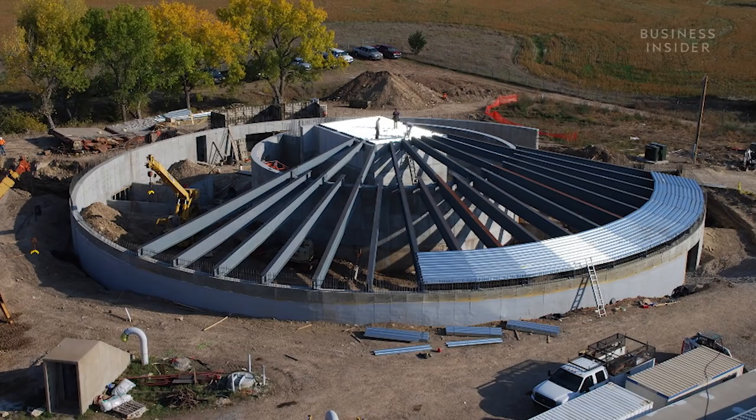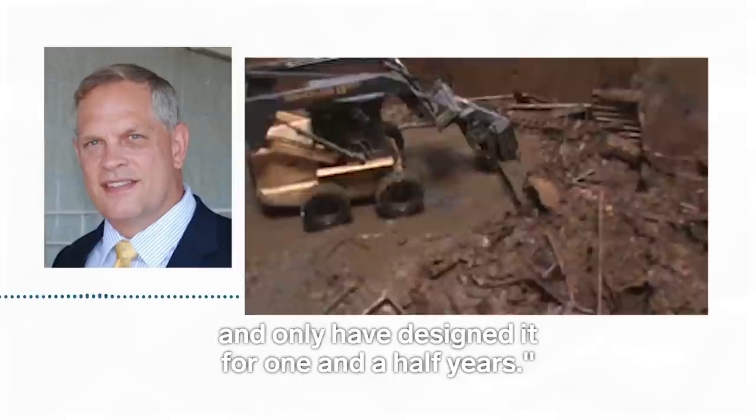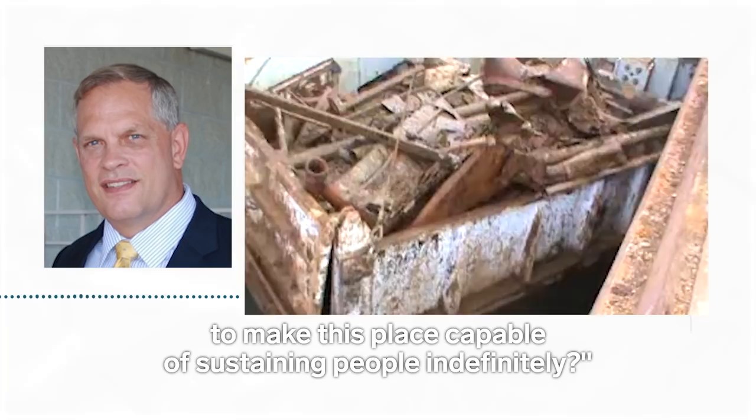In 2008, Larry Hall bought the property for $300,000. He said: if we're going to build a high-end bunker, I'd hate to need protection for two years and only have designed it for one and a half years. So we said, what would we have to do to make this place capable of sustaining people indefinitely? And that turned out to be quite a cost driver.